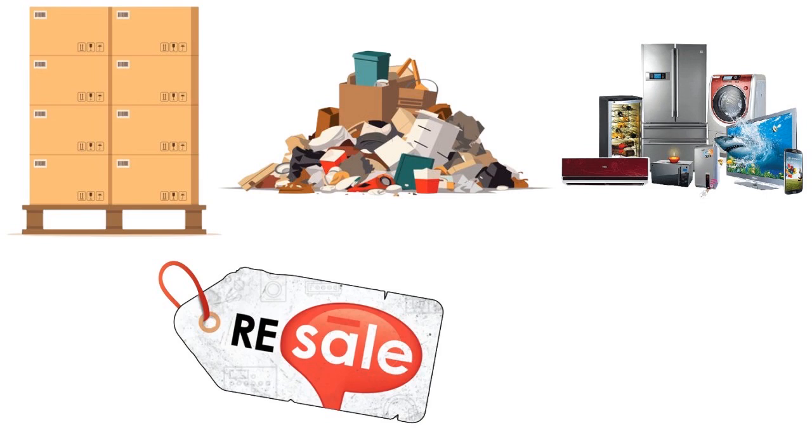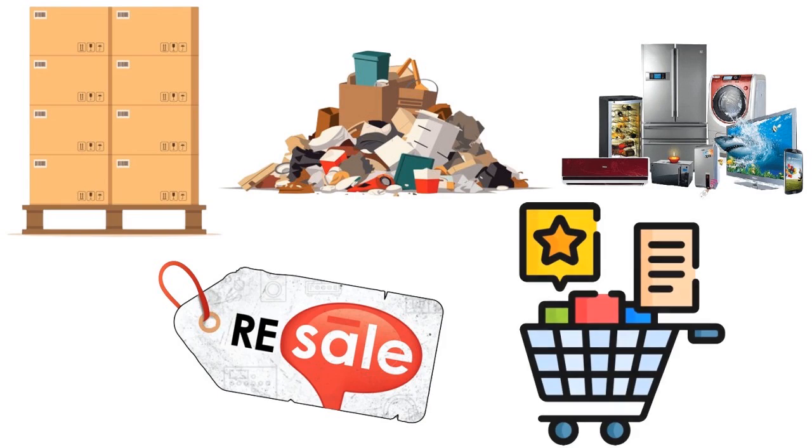The more you do it, the better you'll get at it. It's all about having a clear idea of what works for you and what doesn't. The more experience you gain over time, you will start identifying trends in your industry — what works, what doesn't work — and you'll know exactly if a liquidation pallet will sell faster than others.